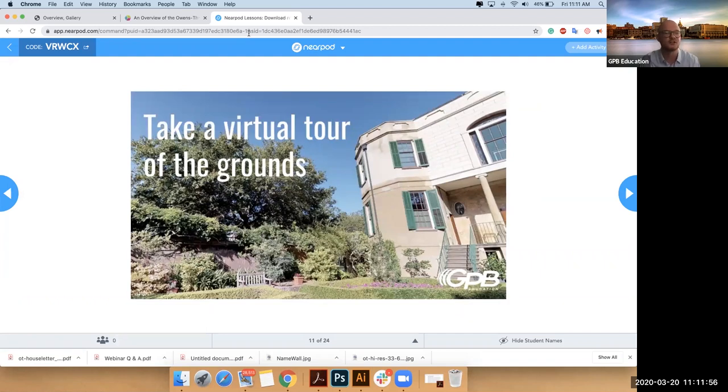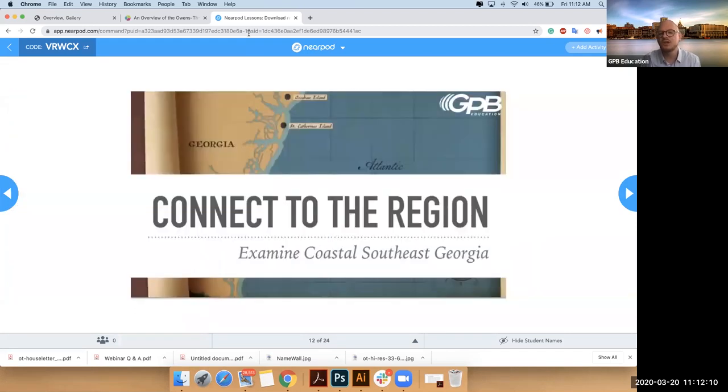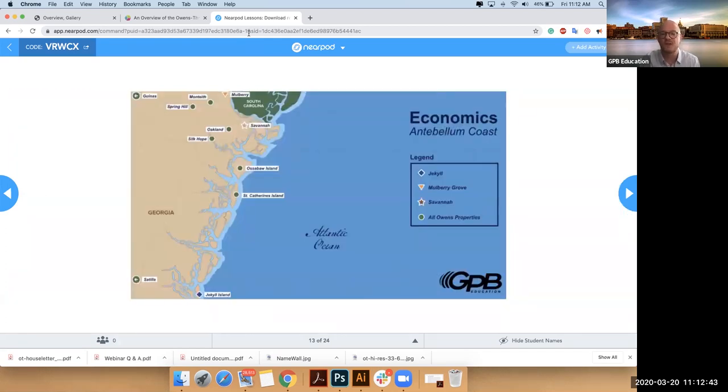Then you can kind of zoom out. So we have the microcosmic view, and then you can zoom all the way out to the macrocosmic view and get a look at the entire region of low country Georgia. Because the people who built and owned the house in Savannah also had property throughout the region. We want to make sure people understand this is not just a disconnected house — it's connected to a lot of other policies and economics.